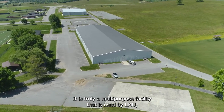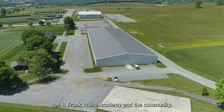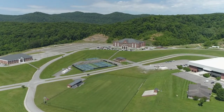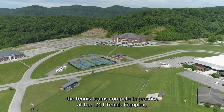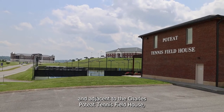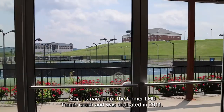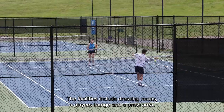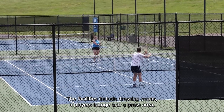It is truly a multi-purpose facility that is used by LMU, the J. Frank White Academy, and the community. During the prime of the spring competition season, the tennis teams compete and practice at the LMU tennis complex, which is located behind the Texterna Arena and adjacent to the Charles Poteet tennis field, which is named for the former LMU tennis coach and was dedicated in 2011. The facilities include dressing rooms, a player's lounge, and a press area.